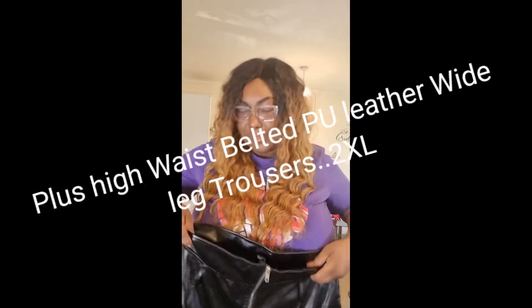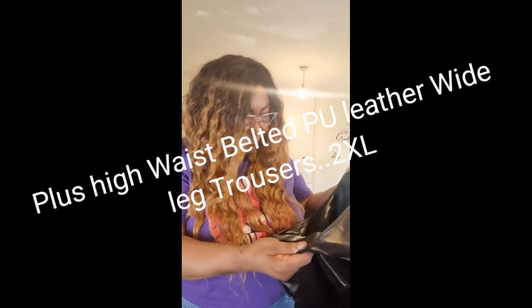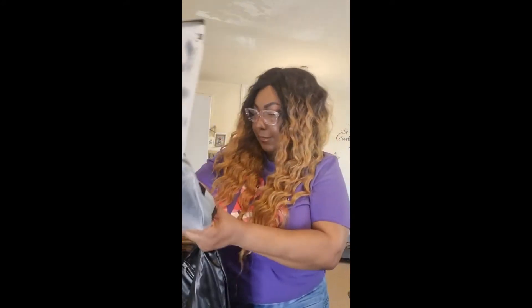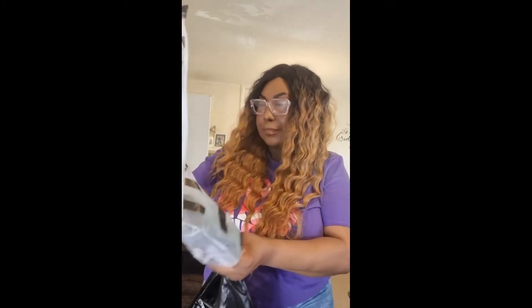You'll see the full length of them when I try them on. There are absolutely no tags inside. I got them in a size 2XL. There is a belt included — and yes, it does have belt loops, my eyes were deceiving me! So we'll see how that looks.